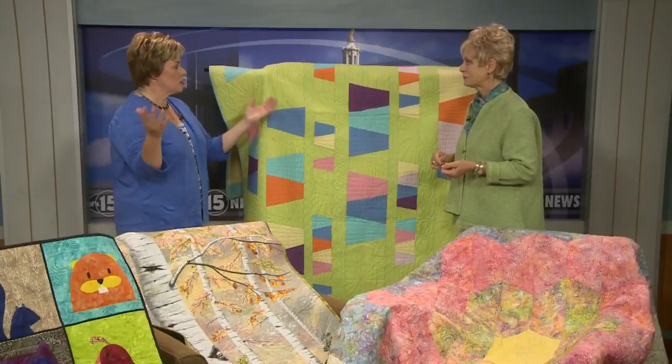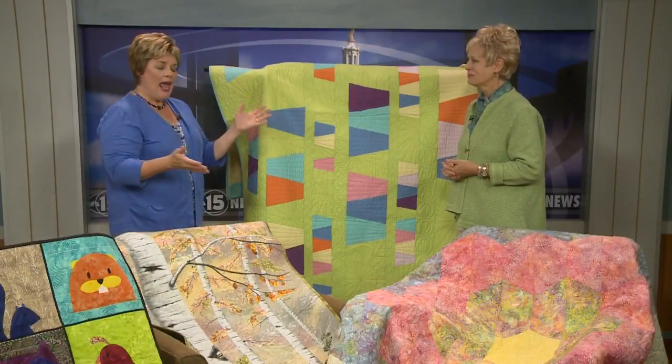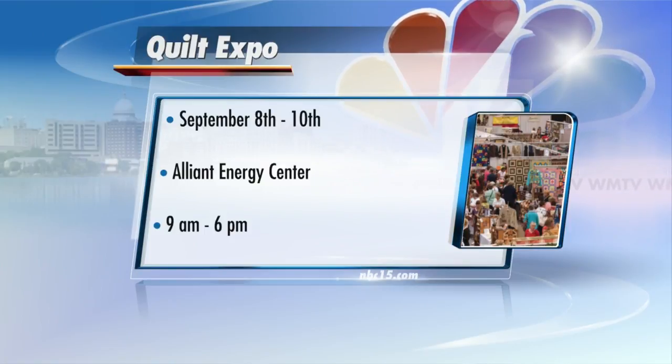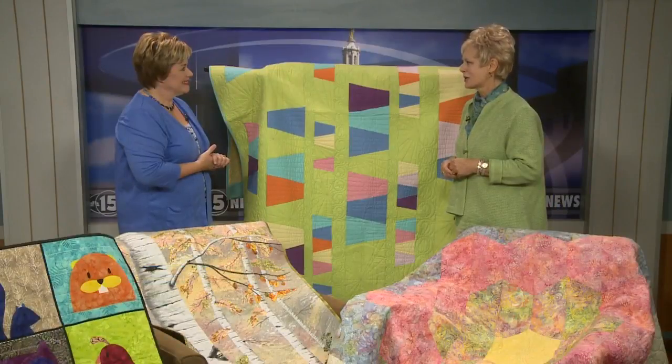Oh my goodness. Well, it is an extravaganza, to say the least. Yeah, it is. All the sewing supplies, fabrics, patterns, seminars — it's all there under one roof at the Alliant Energy Center. We'll take a look at all of this going on Thursday, Friday, and Saturday. Thanks so much, Nancy. You're welcome, Amy.